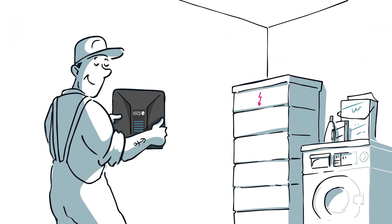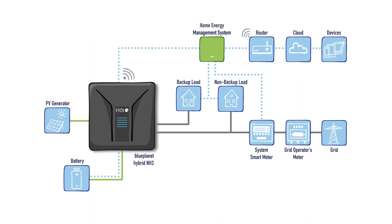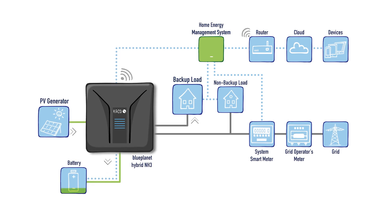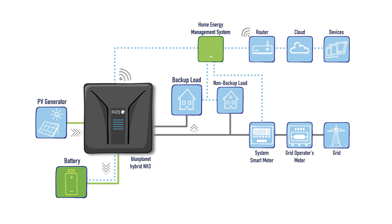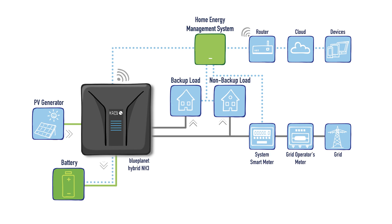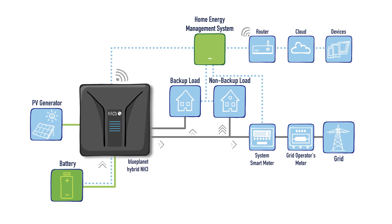While he installs the system, we take a closer look. At full sunshine, the Blue Planet Hybrid NH3 supplies your loads with solar electricity and charges your battery. If the battery is charged and energy is left, the optional home energy management system switches on controllable loads. Only if there's still surplus energy, you sell it to the grid.